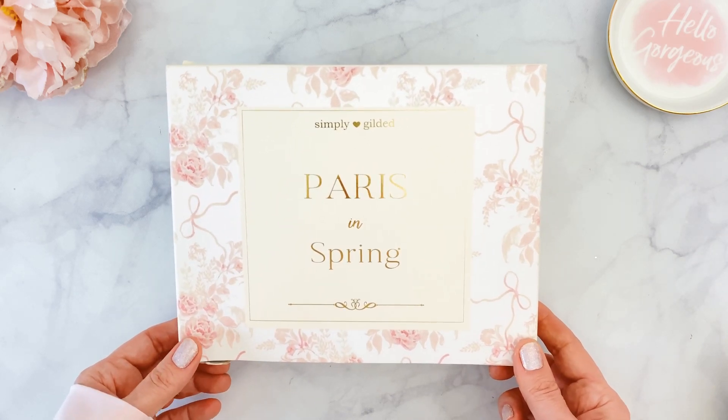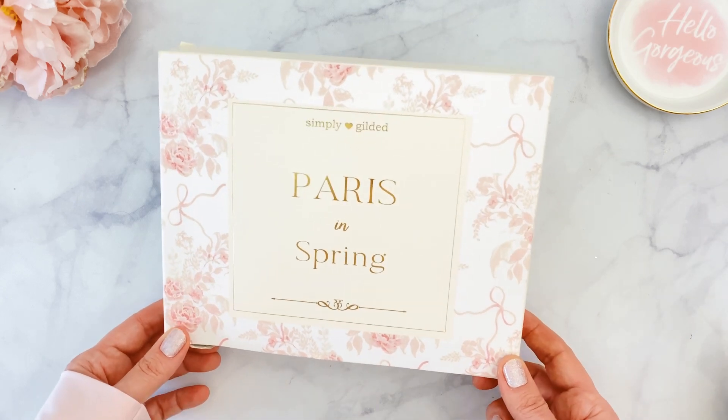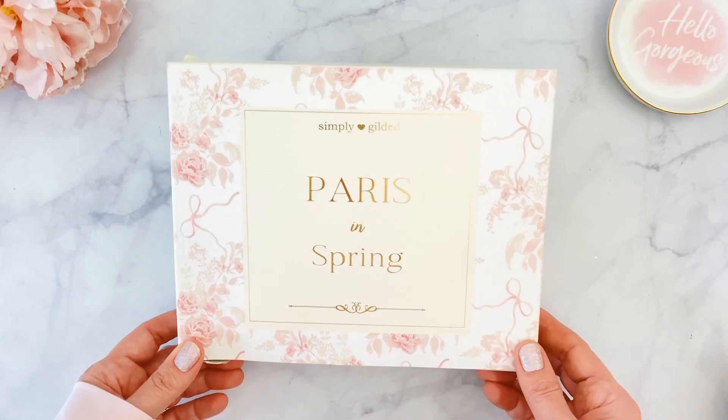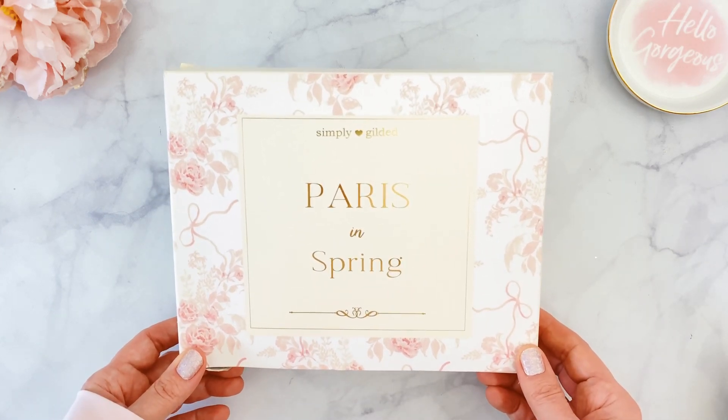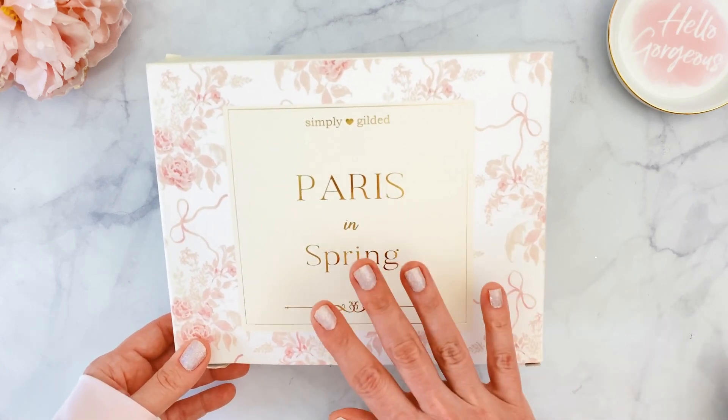If you are not subscribed, the box is available now on the website so you can get everything that is included — you just need to sign up. I will share everything, but not the mystery item, because I want to keep it a surprise.